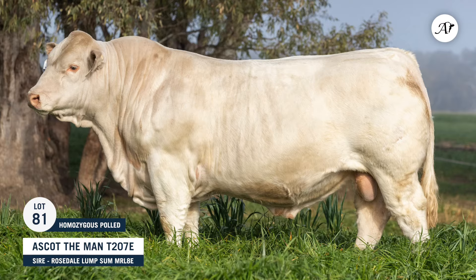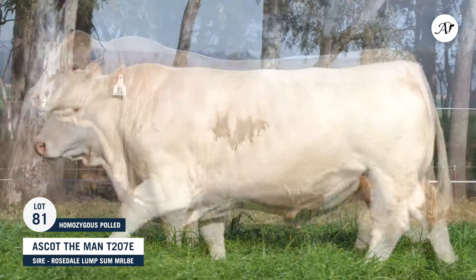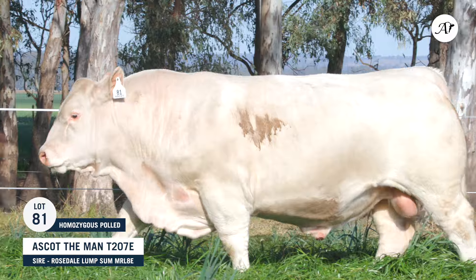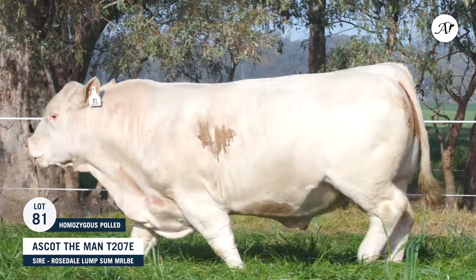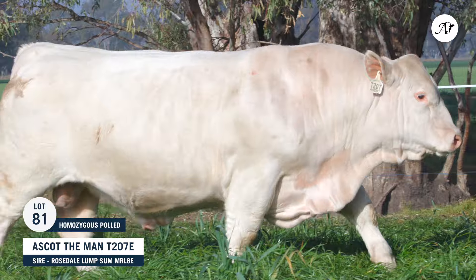Jim, Lot 81. I found this bull an extremely stylish bull when he came out of the pen. He walks along so well. I think he covers the ground beautifully, and just a beautiful bull to look at.